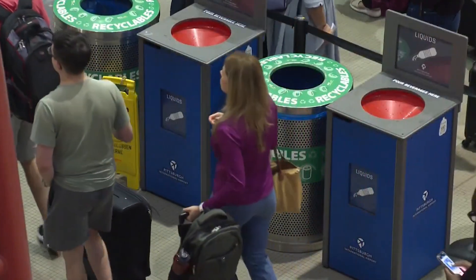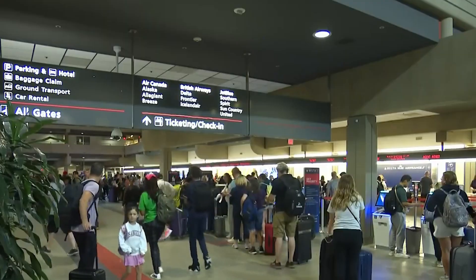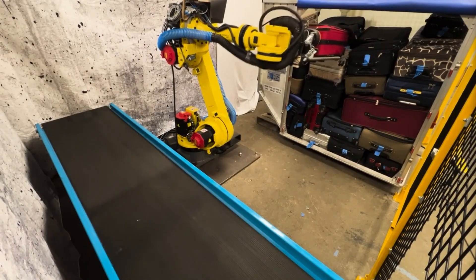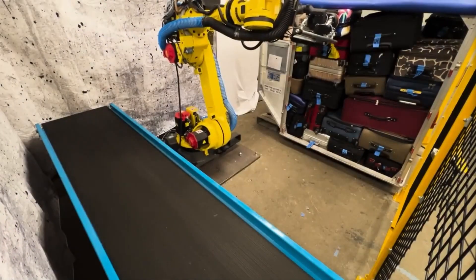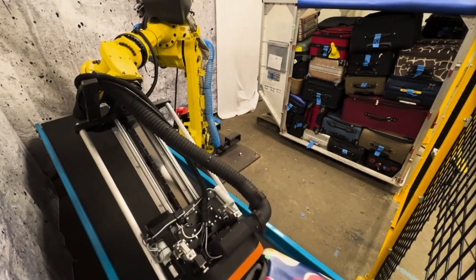Pittsburgh is also at the forefront of airport automation, testing new automated baggage handling systems with a local start-up called Journey Robotics. These robots use sensors and a large vacuum to select and grab suitcases from a pile, then place them onto a tray and a conveyor belt. Each bag is oriented with its handle facing forward and its front side up, ensuring smooth movement through the system.